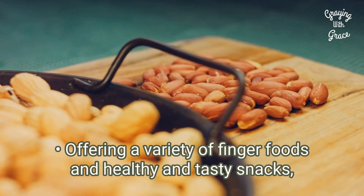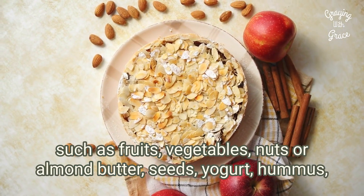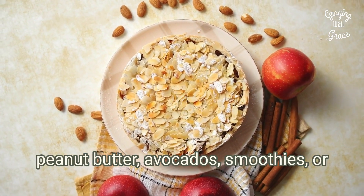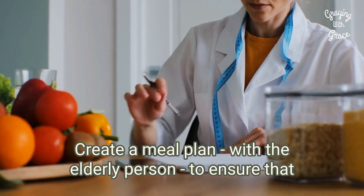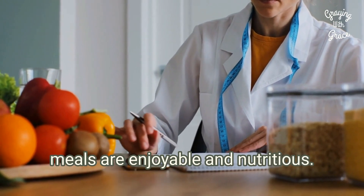Offering a variety of finger foods and healthy and tasty snacks such as fruits, vegetables, nuts, or almond butter, seeds, yogurt, hummus, peanut butter, avocados, smoothies, or hard-boiled eggs in between meals can help boost appetite. Create a meal plan with the elderly person to ensure the meals are enjoyable and nutritious.